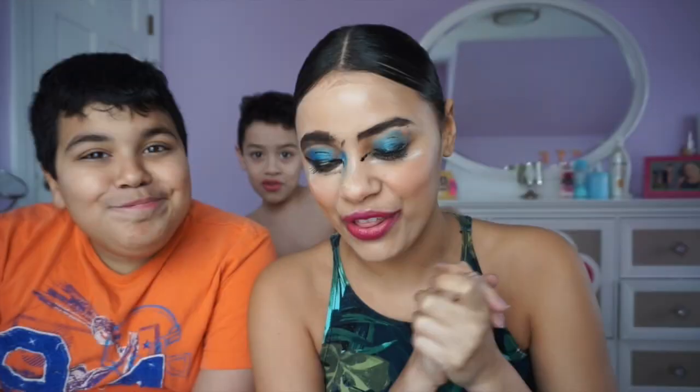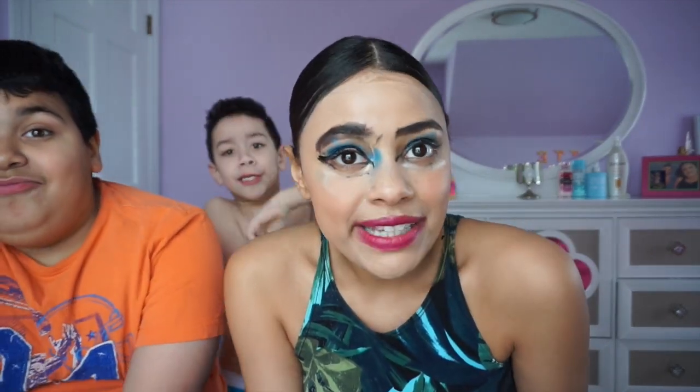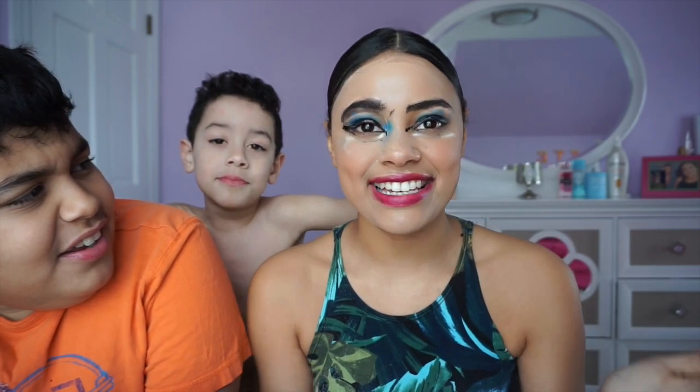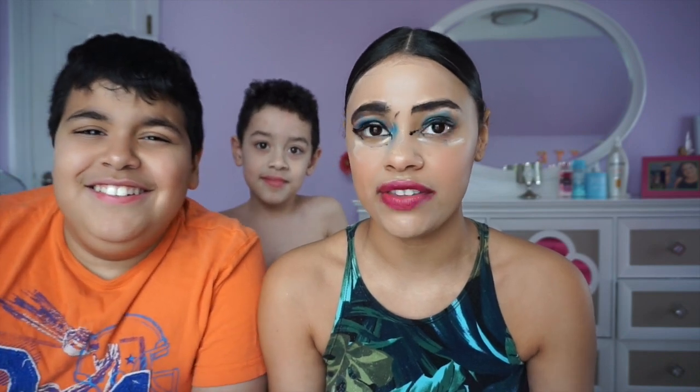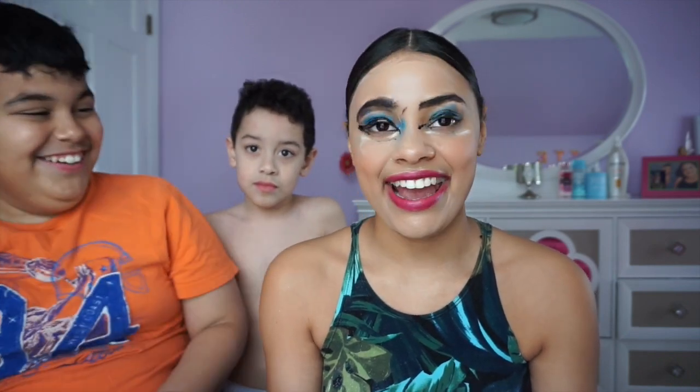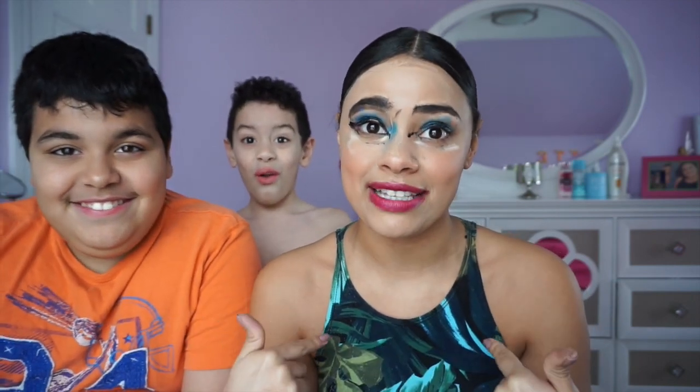Okay guys, well this is the final makeup look. It went worse than expected. This is the challenge — my brother doing my makeup. I hope you guys enjoyed and had some fun watching this. I'll see you guys in my next tutorial, which my brother won't be doing makeup. Next time it's going to be me. Bye guys, see you in my next video!